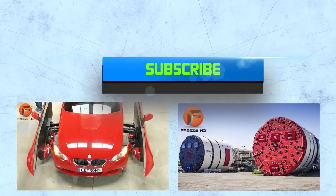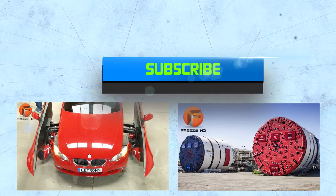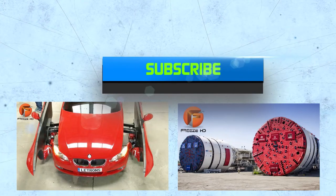So which of these velomobiles impressed you the most? Tell us in the comments section below, and give us some props by hitting that like button. Be sure to subscribe to Freeze HD for more insane videos. Thanks for watching.